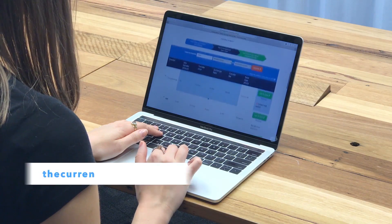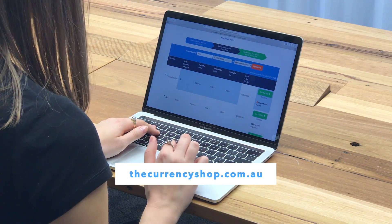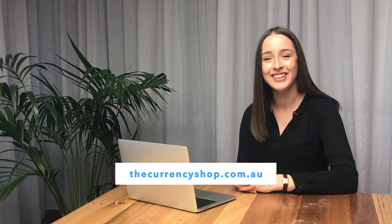In our weekly videos we update you about the Australian dollar, and the rest of our channel has videos about how to make international money transfers, reviews, and general tips about currency. Finally, if you're travelling soon or if you need to send money overseas, we can help you compare exchange rates and fees at thecurrencyshop.com.au. Have a great week!